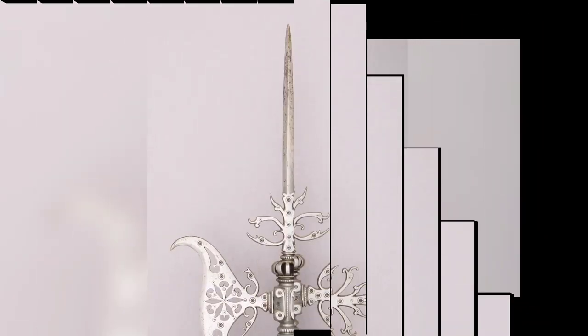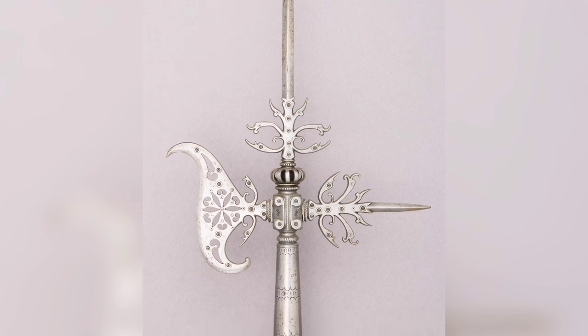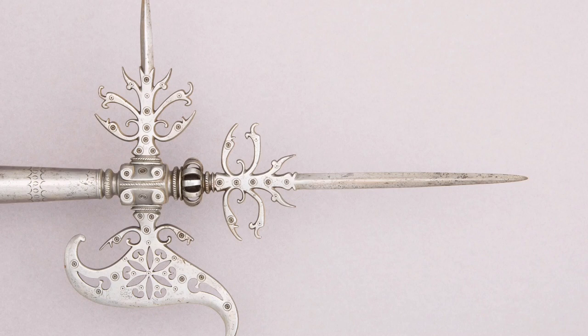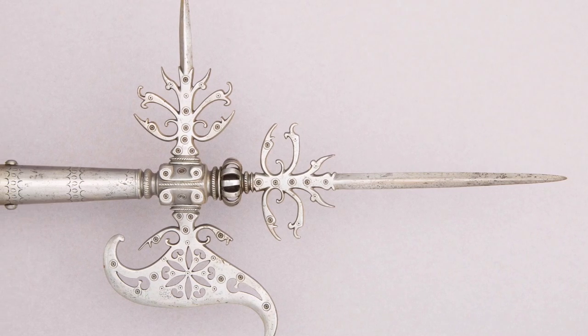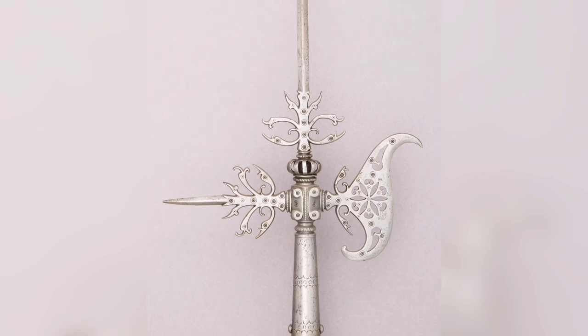A Flemish Halberd. A Halberd is a two-handed pole weapon consisting of an axe blade topped with a spike mounted on a long shaft. It always has a hook or thorn on the backside of the axe blade for grappling mounted combatants.